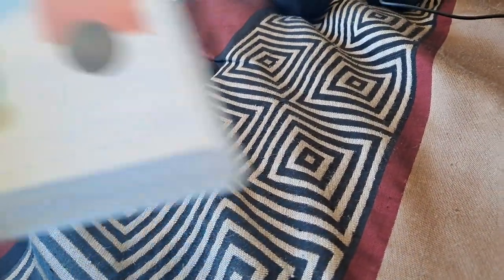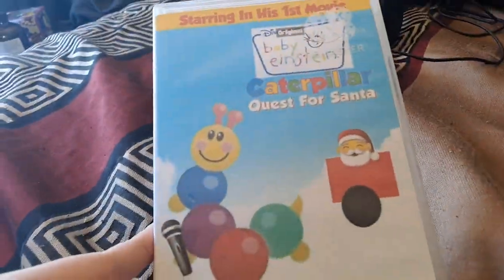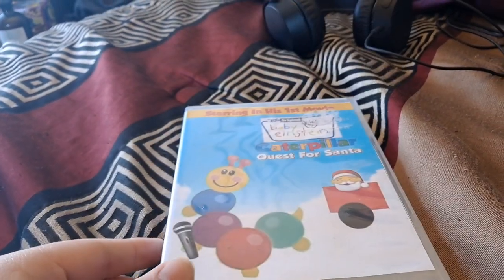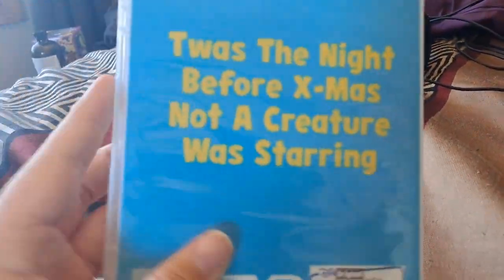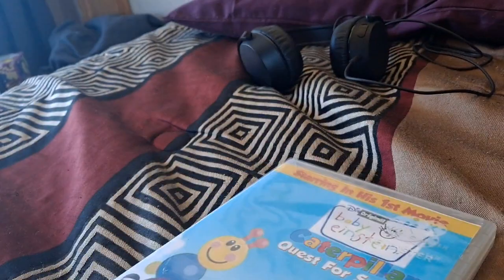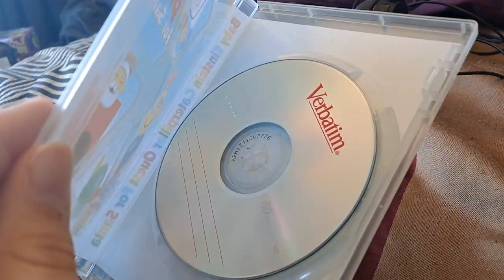Next we have the Baby Einstein Caterpillar Quest for Santa. I haven't made it yet. Here's the front, side, back, disc. Maybe this is a CD, not a DVD — I had to make a DVD out of it.